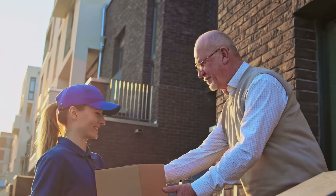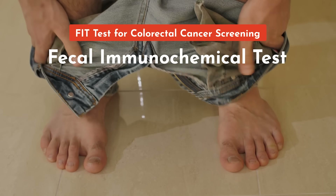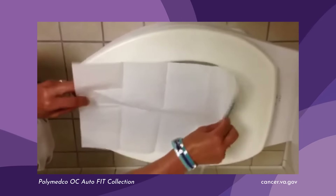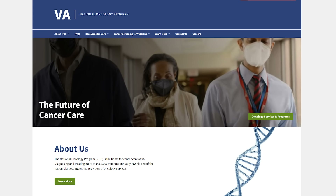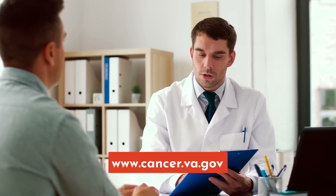A colonoscopy is still critical for veterans who need the procedure. But you can be screened for colorectal cancer from the comfort of your home with an easy-to-use test kit called a Fit Kit. It is not only more convenient for you, but also helps increase VA's screening capacity by offering the test to veterans without requiring them to visit their provider. To learn more about colorectal cancer screening at VA, visit cancer.va.gov and talk to your VA provider about requesting a Fit screening.